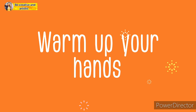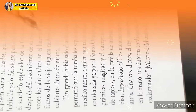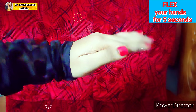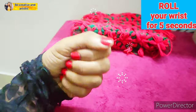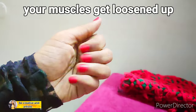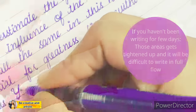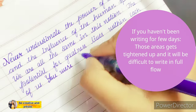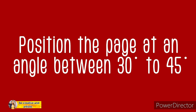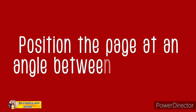Number three: warm up your hands. Before you get into your work, flex your hands for five seconds and roll your wrists for another five seconds, so that they get loosened up. If you haven't been writing for a few days, those areas get tightened up and it's difficult to write with full flow.